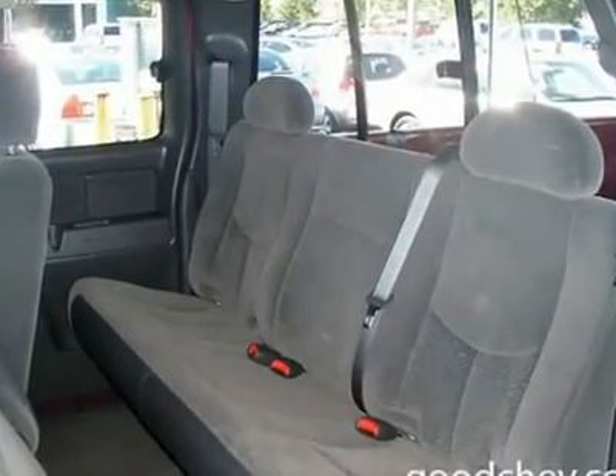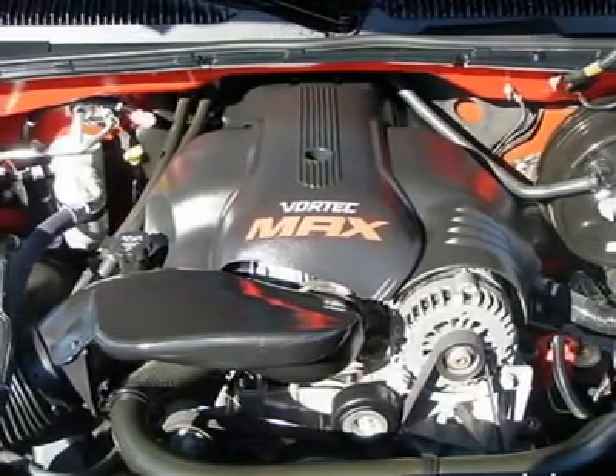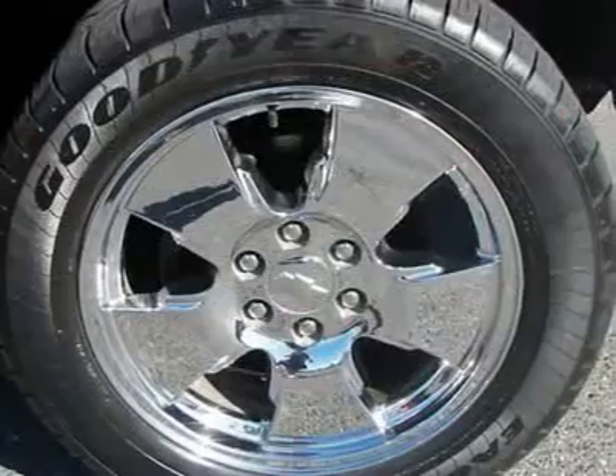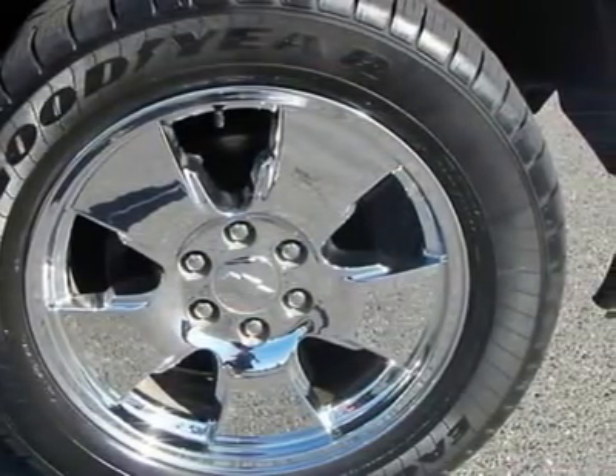Tires: Rear All Season, Full Size Spare Tire. Dual Zone Air, Alarm, AM-FM Stereo, CD Player, 4-Wheel ABS, Front Disc Rear Drum Brakes, Cruise Control, Rear Defrost, Rear Wheel Drive.